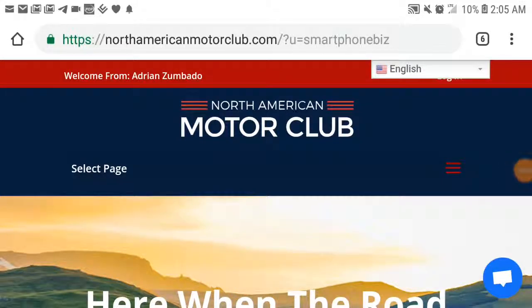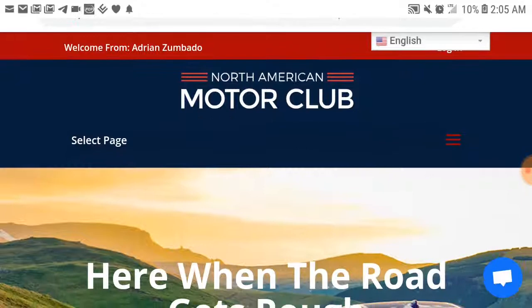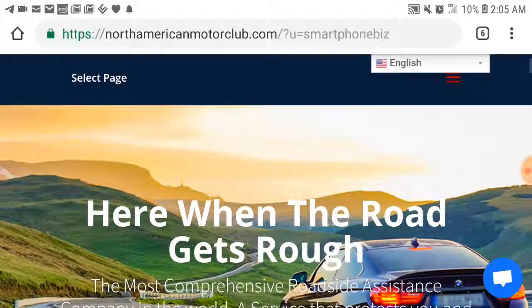So this video, I'm just going to walk you through how to get started. You're going to end up on a page like this. This is the North American Motor Club page. You're going to get a page exactly like this.